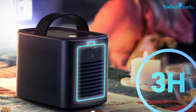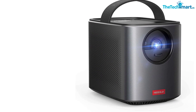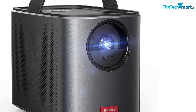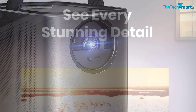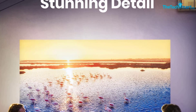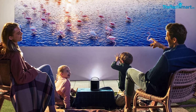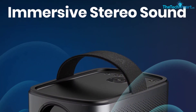Why choose the Nebula by Anker Mars 2 Pro? The settings are quite similar to a smartphone and you can use the internet via Wi-Fi. The battery runtime lasts three to four hours with an LED lamp rated for 30,000 hours. The battery capacity is 12,500 milliamp hours and is rechargeable. The 720p native resolution and twin 10W speakers make it outperform other expensive projectors. The carrying handle and small size make it easy to transport — a great choice for camping movie nights.